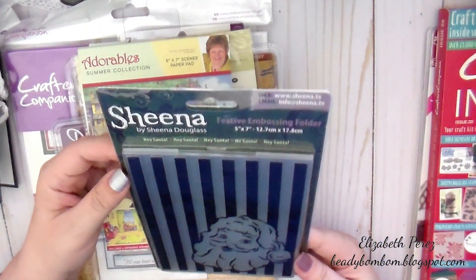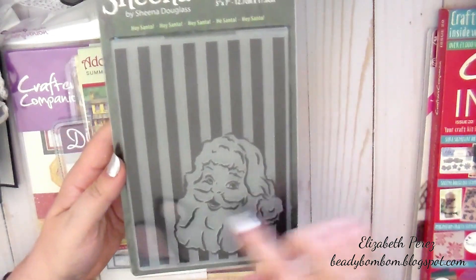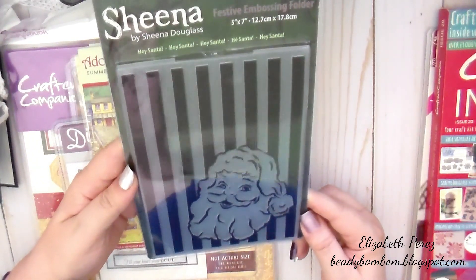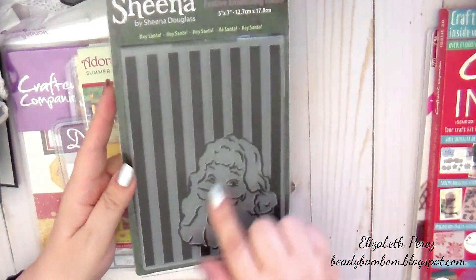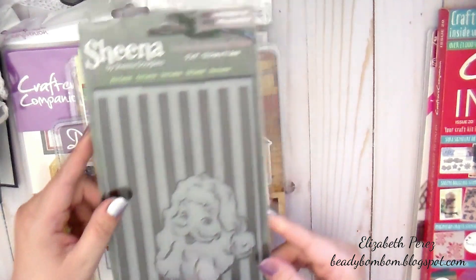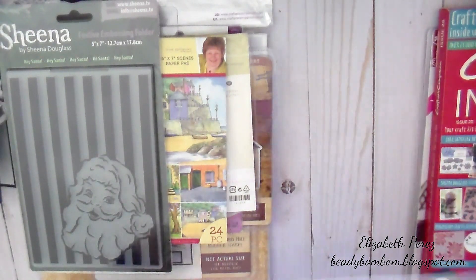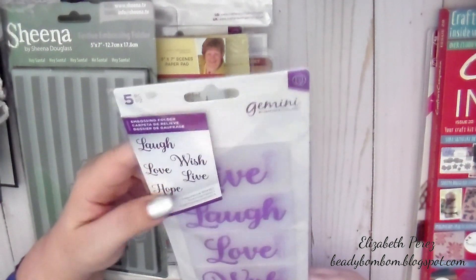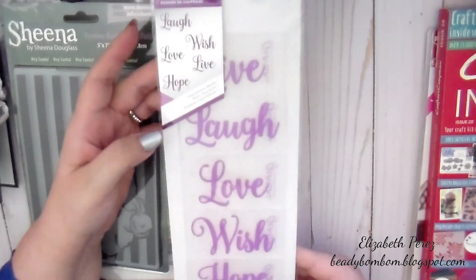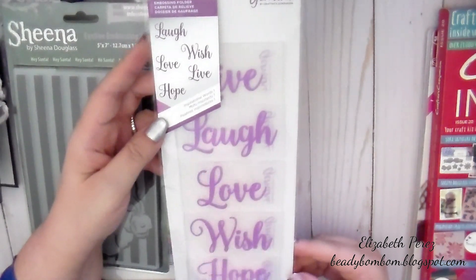Oh, this is so cute — a cute festive embossing folder. Here's a Santa's. Hey Santa! That is so cute. I love this. I know Michael's at one point had a stamp that was this big of a Santa, and the Santa kind of looked like this — I don't have it anymore, I think I de-stashed it a while ago. And then here are some embossing folders — this says laugh, wish, live, love, and hope. Nice size, too. Really nice. Oh, this is so pretty. Thank you.